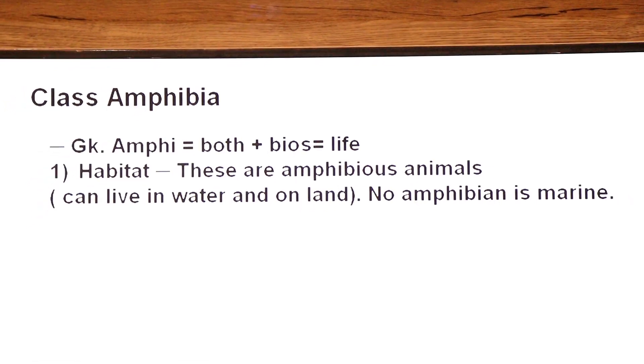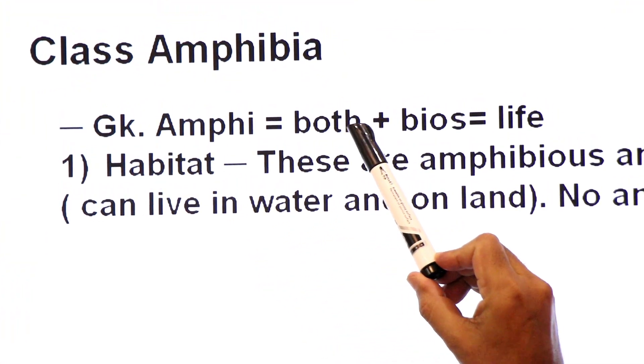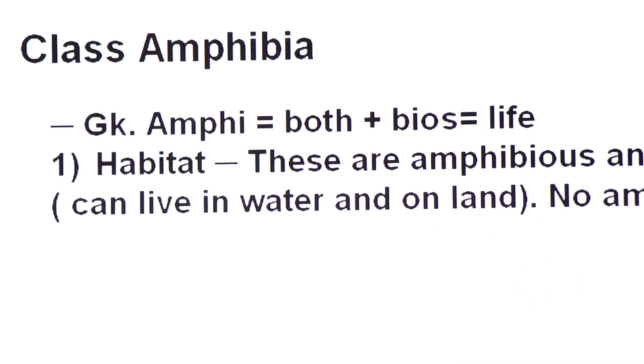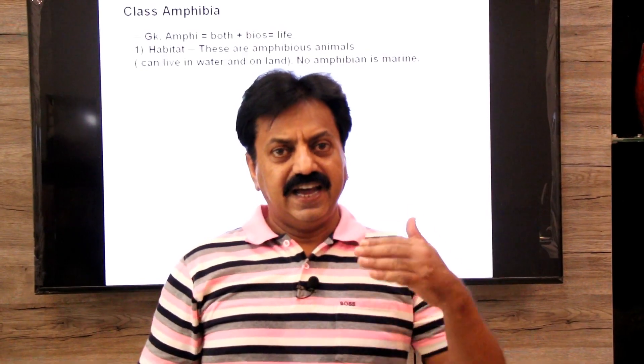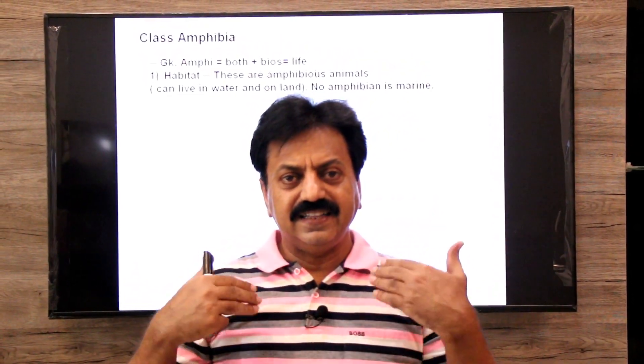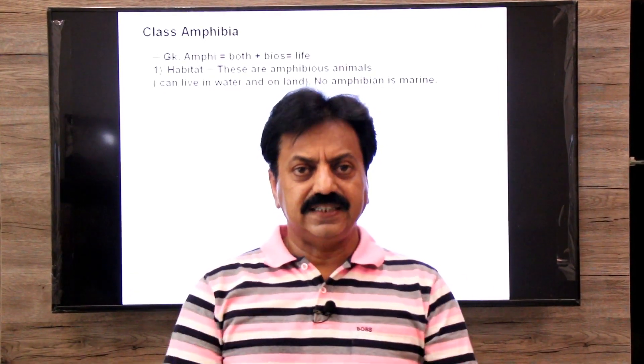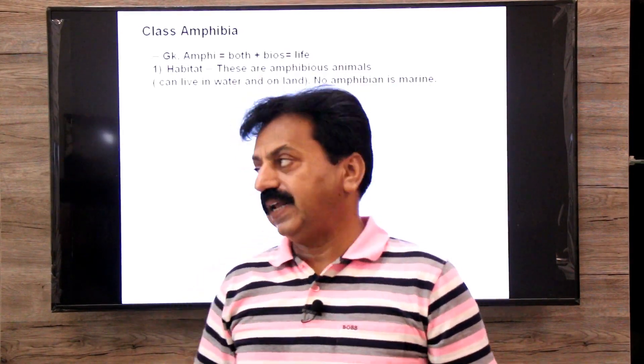The word Amphibia comes from Greek words: amphi means both, and bios means life. So the term Amphibia means double life — not that they have two lives, but one life with two stages. In the first stage of their life they live in water, and in the second stage they come upon land.